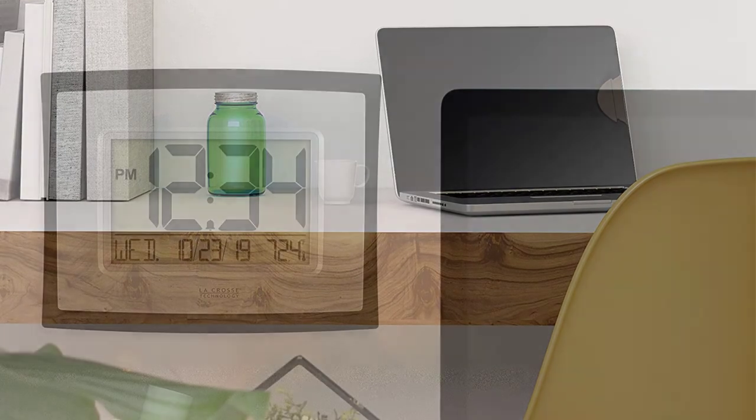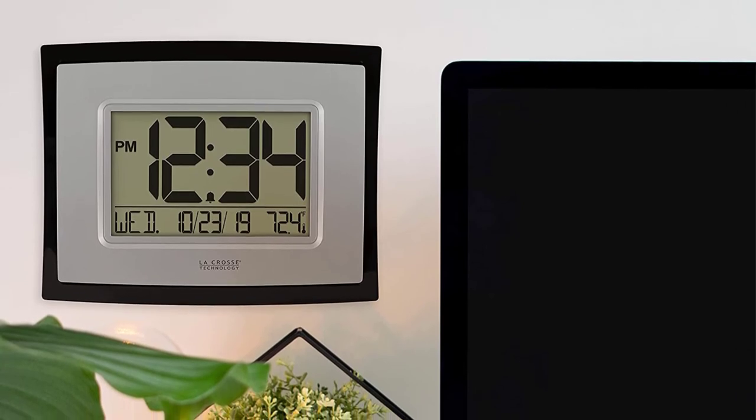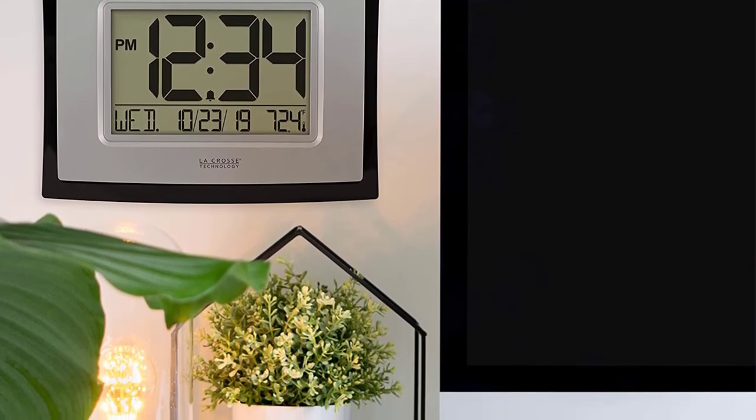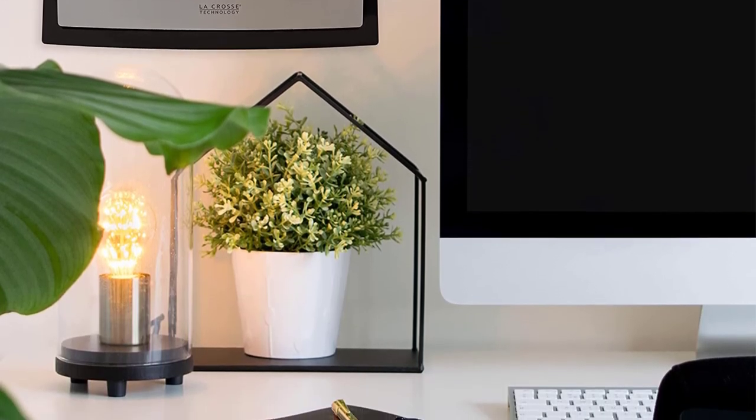Moreover, it features a crescendo alarm with a 5-minute timer snooze function. The screen is 5 by 3 inches, which is quite a good size for a clock. It uses double batteries, meaning it is cordless and you can use it on any platform.